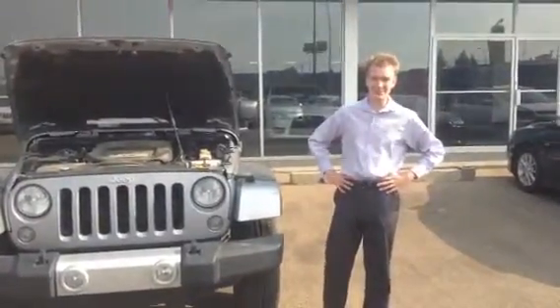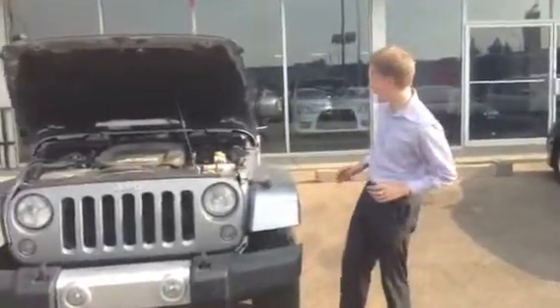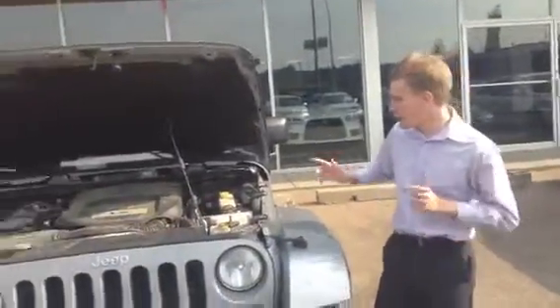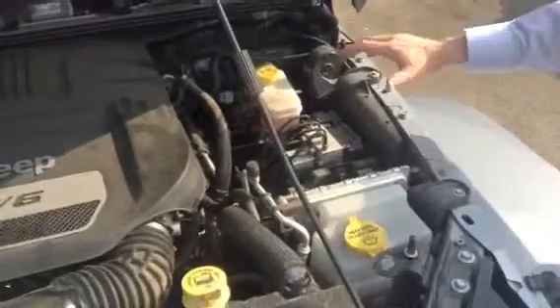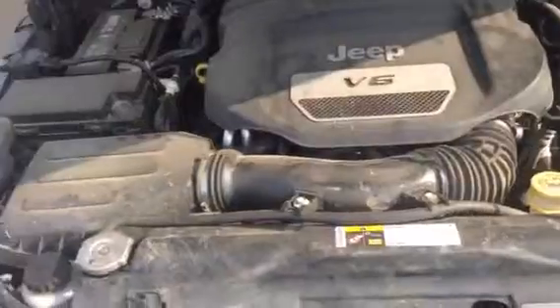Good morning, Dave. This is Dave Zmendak from Northside Mitsubishi responding to your interest in a Jeep Wrangler. Boy, do I have a treat for you. In our 2015 Jeep Wrangler Sahara, under the hood you have a 3.6 liter Pentastar V6 engine, so you're good for 285 horsepower. Everything under the hood is nicely labeled, so if you do your own maintenance, everything is nice and easy to do.